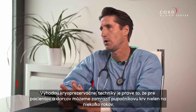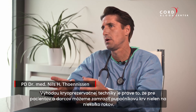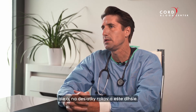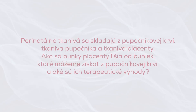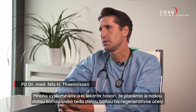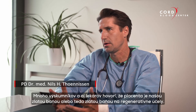The nice thing about cryopreservation is that we can keep the cord blood on ice not only for a few years, but for many decades and even lifelong for the patient and the donor. Many researchers as well as clinicians also point to the placenta — they call it our gold mine for regenerative purposes.